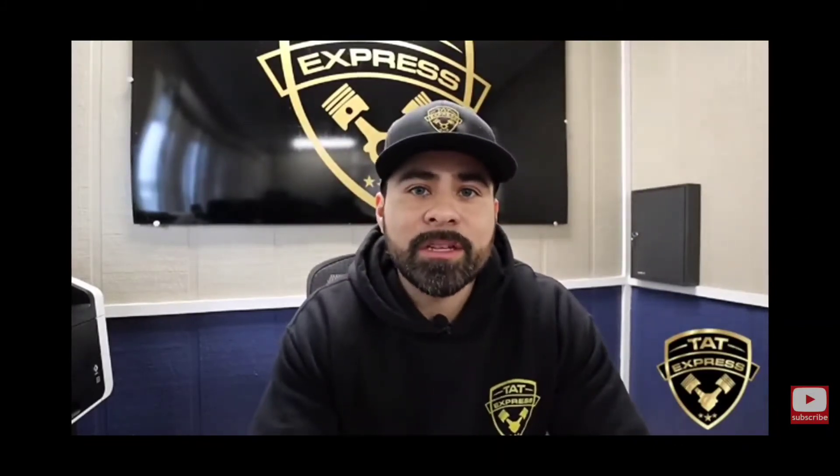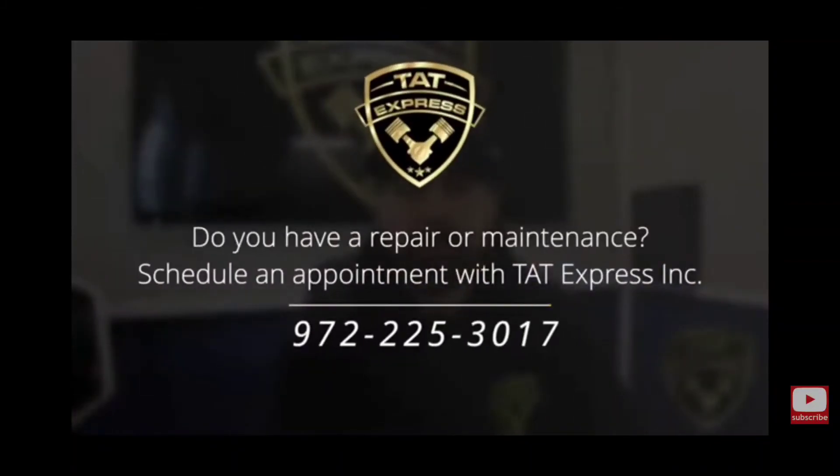Cummins has come out with a new design for their after-treatment system, stating that maintenance intervals are going to be less — but honestly, only time will tell. Both engines are considered to need after-treatment maintenance after 400,000 miles — this means pulling the filter and getting it cleaned. Maintenance is a very big issue on these trucks. If you want to hit over a million miles, get good fuel mileage, and avoid after-treatment issues, keeping up with maintenance is key. Between the two, neither one is going to give you less maintenance — it's important to keep your maintenance schedule no matter what engine you have.